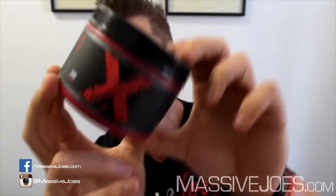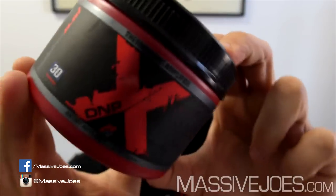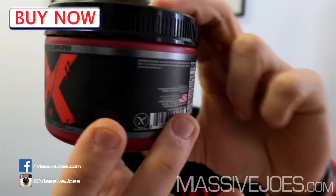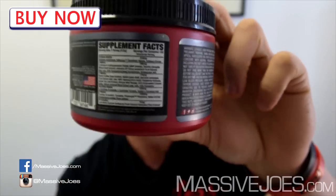Hey guys, what's going on? It's Massive Joe's Raw Review, coming to you from massivejoes.com. Awesome raw review for the viewers at home today on an all-new thermogenic amplifying stimulant-based fat burning energy supplement from our brothers at ProSupps. It is of course ProSupps DNPX. Let's get straight into it and show you guys exactly what's in it.